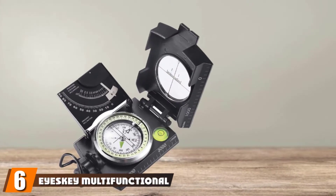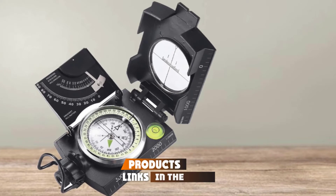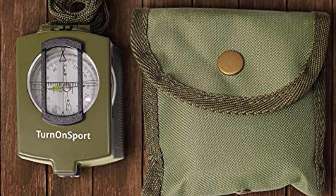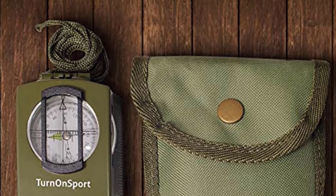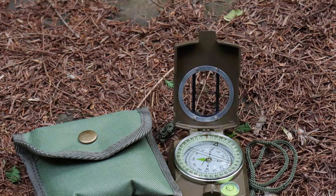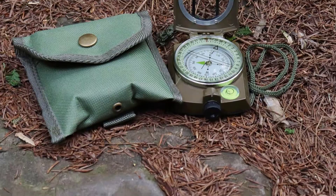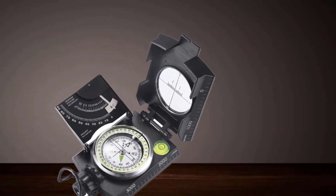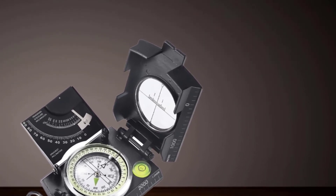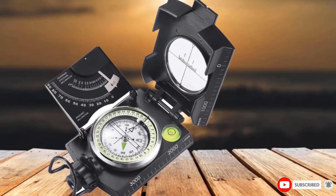The number six position is dominated by the Iceki Multifunctional Metal Sighting Navigation Compass. This is the ideal choice for hiking trips, providing easy and accurate readings for measuring slope, azimuth angles, and deviation angles. It is available in black and green colors and also has an inclinometer. The compass dial is scaled to 360 degrees and is accurate up to 0.5 degrees, with calibration easily visible through the lens. It is lightweight and compact, fitting in your pocket, and works well in freezing temperatures.